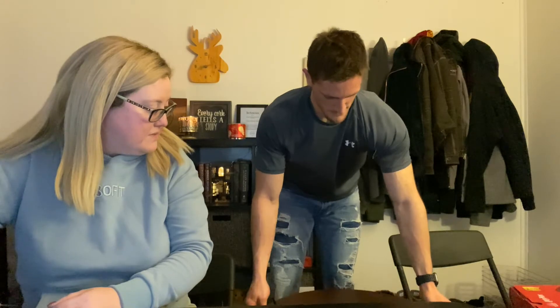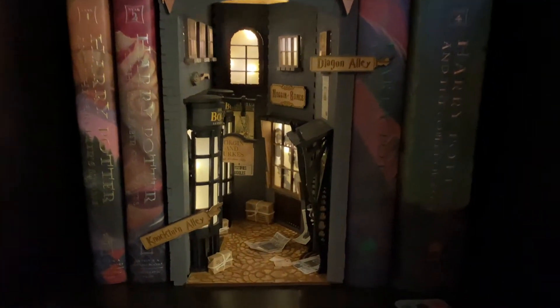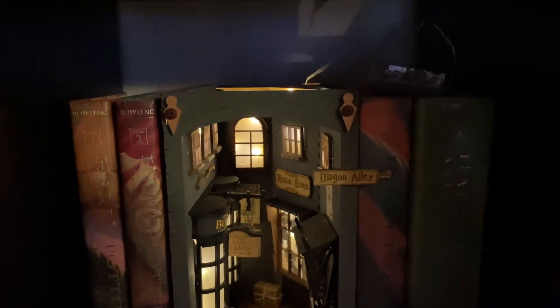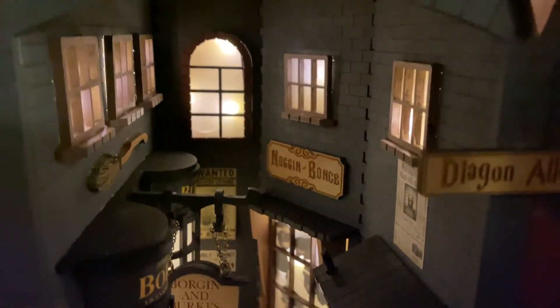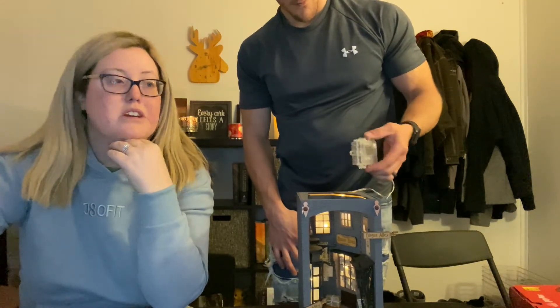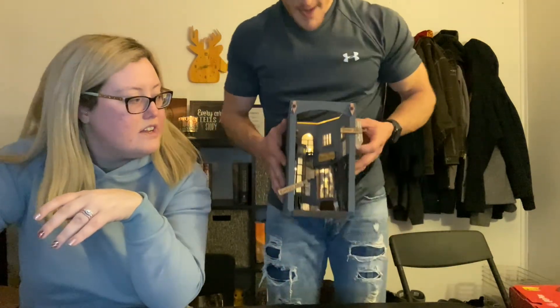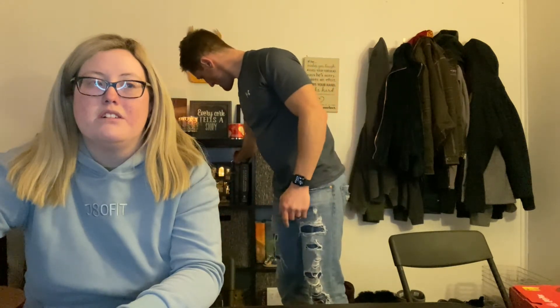My mom, grandma, and I all put together a Harry Potter book nook that you can put between your books on your bookshelf. It came in tiny pieces and we assembled everything. My grandma got little lights with a battery pack for inside it and a remote for different lighting settings. It took us maybe a couple hours after work each day over about a week — so fun if you have time and patience.